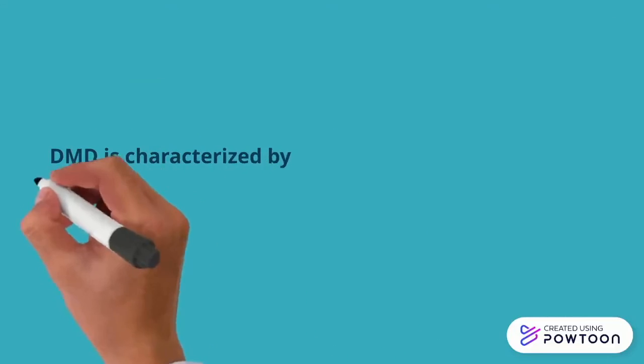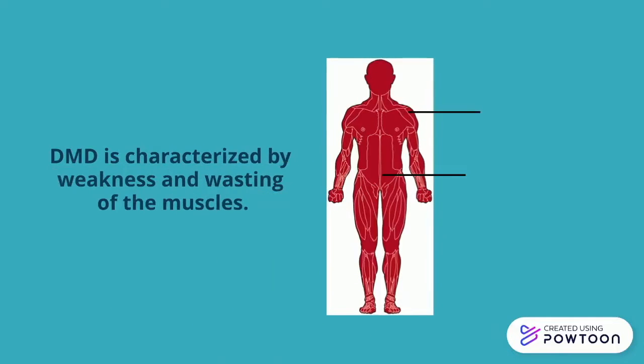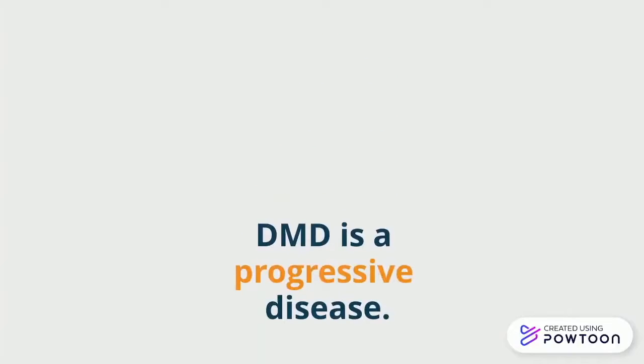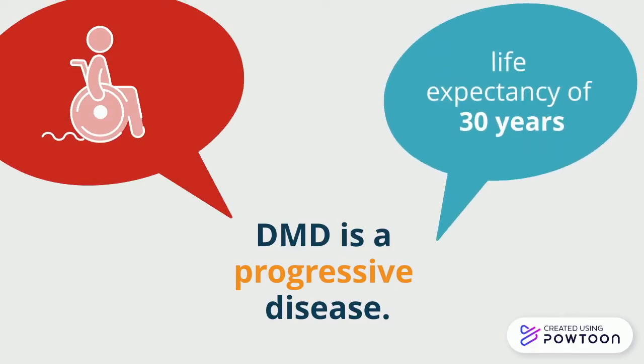DMD is characterized by weakness and wasting of the muscles of the pelvis, shoulders, trunk, arms, and more. The disease is progressive in nature, meaning it gets more extensive throughout one's lifetime. Most affected individuals require a wheelchair by their teenage years, and the average life expectancy is approximately 30 years.